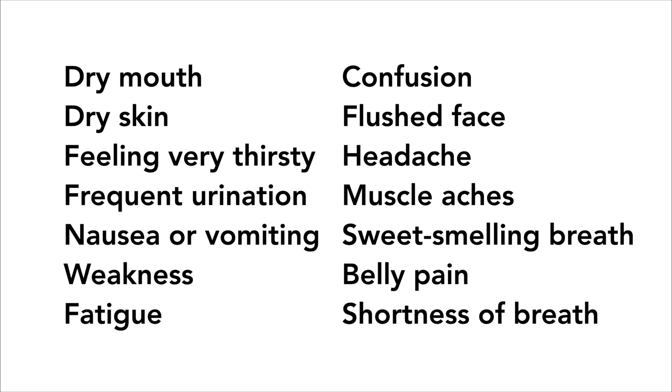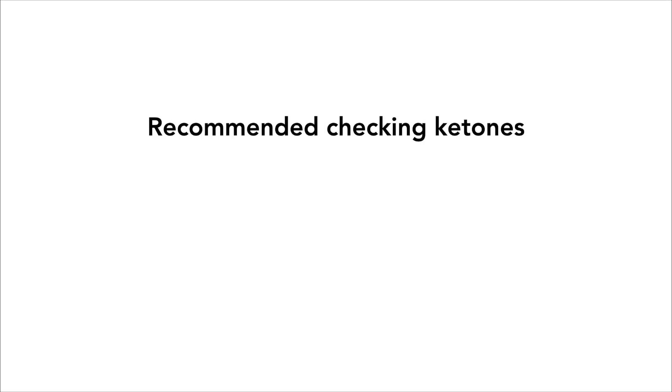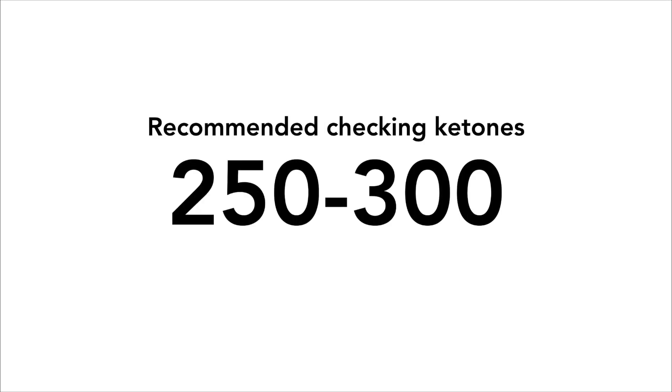If someone has high blood sugars and some of these symptoms, it is important to check for DKA by measuring ketones in their urine. Ketone strips are fairly easy to use and can give you a rough estimate of the level of ketones in your body. Most doctors will recommend checking your ketones if your blood sugar rises above a certain point, usually around 250 to 300.